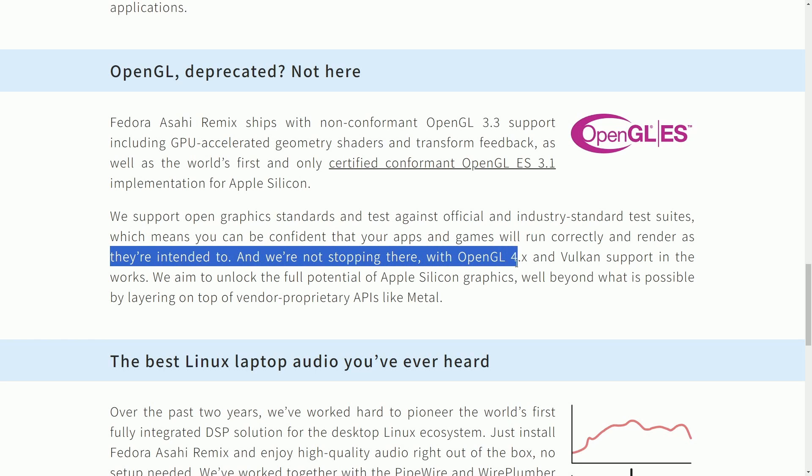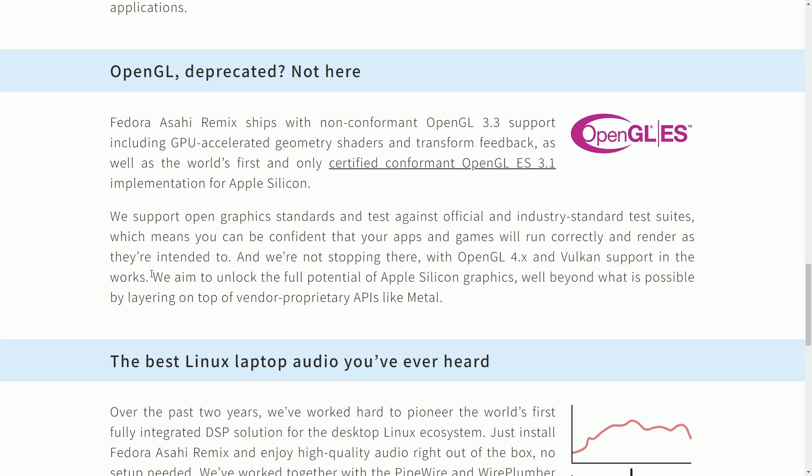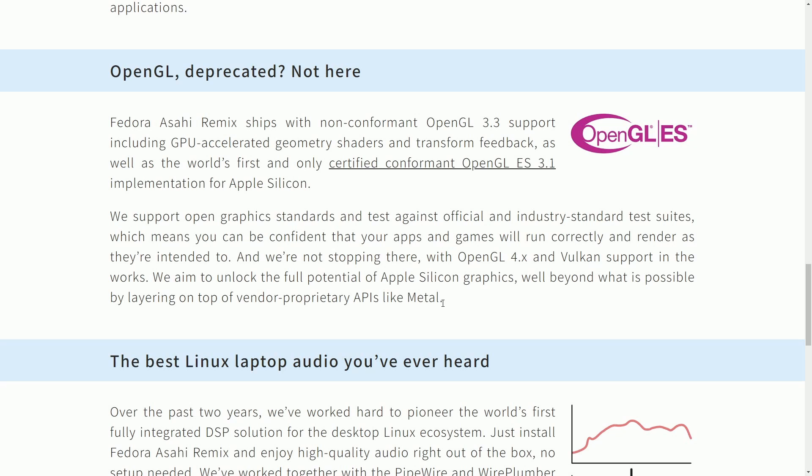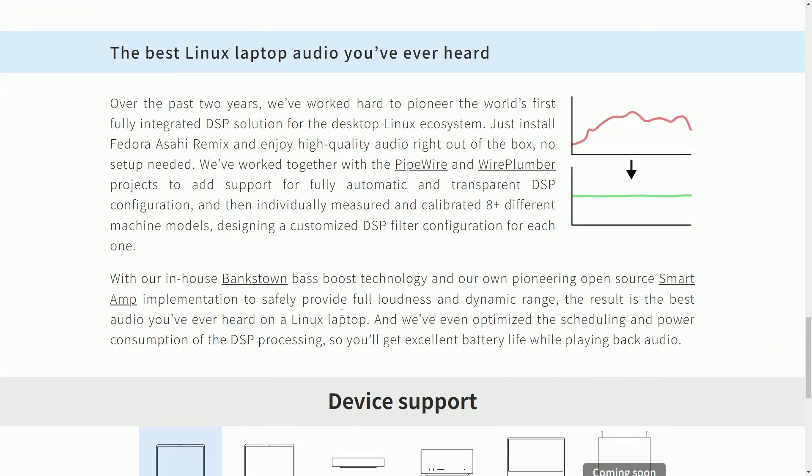We support open graphics standards and test against official and industry-standard test suites, so you can be confident your apps and games will run correctly. With OpenGL 4.x and Vulkan support in the works, the aim is to unlock the full potential of Apple Silicon graphics, well beyond what is possible by layering on top of proprietary APIs like Metal. On the more optimistic side, with achievements like implementing OpenGL ES 3.1, we can see ongoing efforts to improve GPU acceleration. The Asahi team is definitely committed to their project despite the potential obstacles.